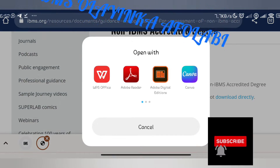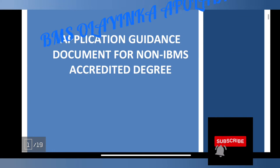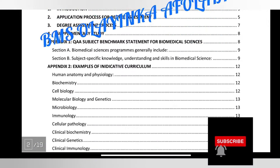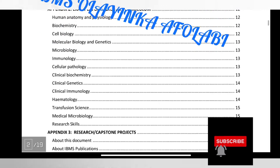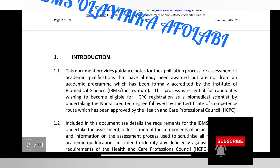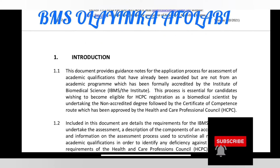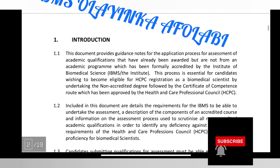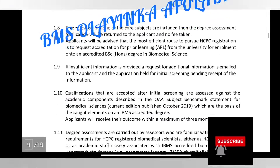Download and read this guidance document. The introduction states: this document provides guidance on the application process for assessment of academic qualifications that have already been awarded but not from an academic program which has been formally accredited by the Institute of Biomedical Science. Please try to read through all of it.